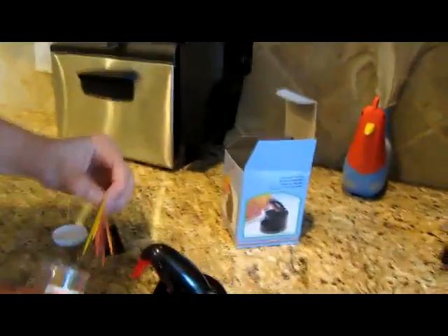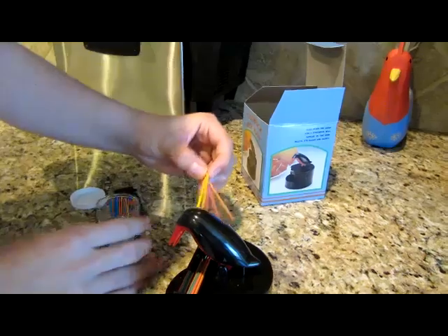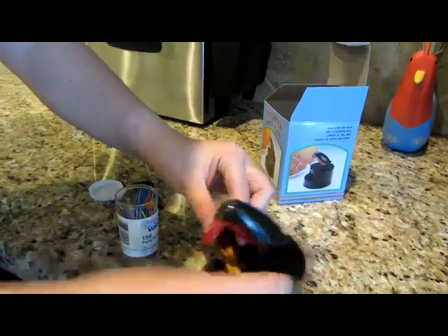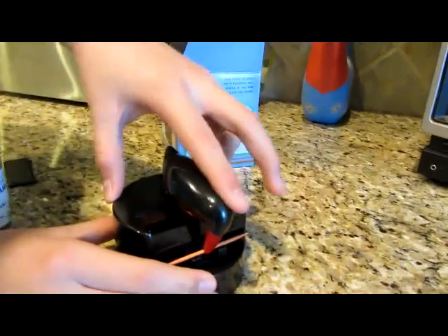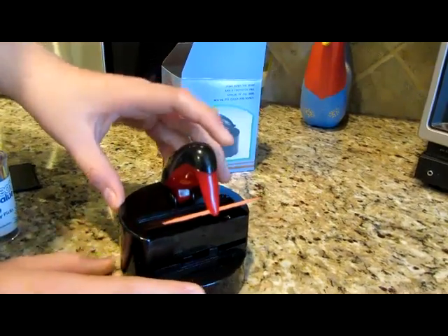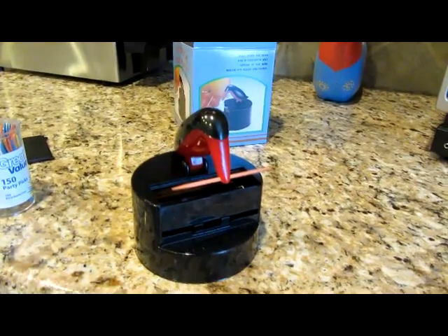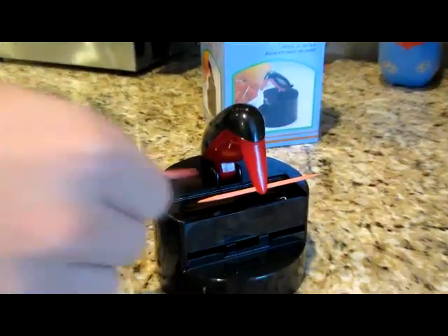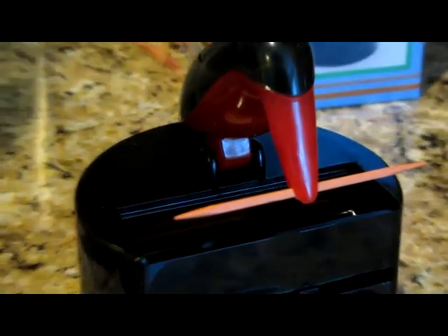Here, let me show you the bird. Uh-oh, you dropped one. Oh my gosh — well, that's gonna explode. Alright, see the bird in action. Amazing. Simply amazing.